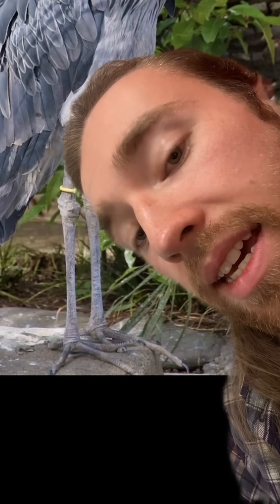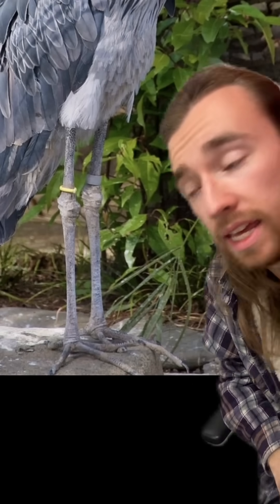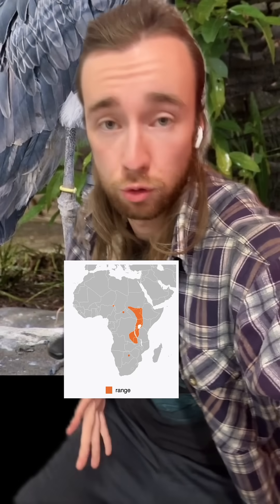Its feet are way too big — and yeah, definitely a little uncomfy — but it allows them, even being pretty tall birds, to stand on top of clumps of floating plants as they wait around in marshes and swamps in central East Africa.